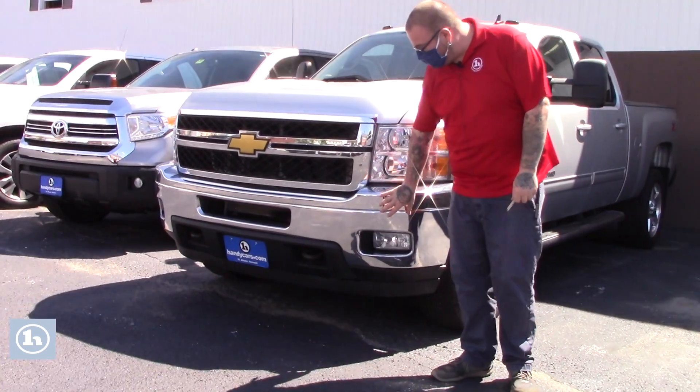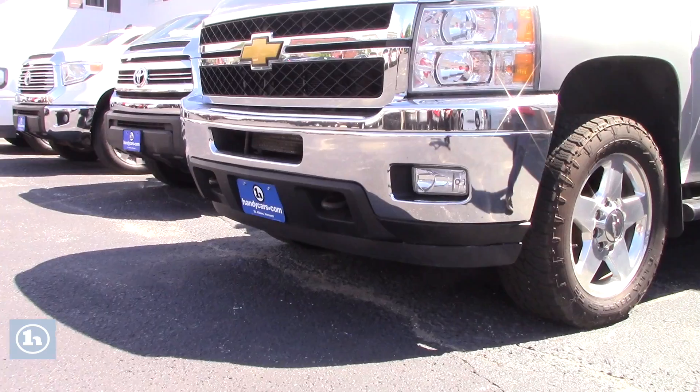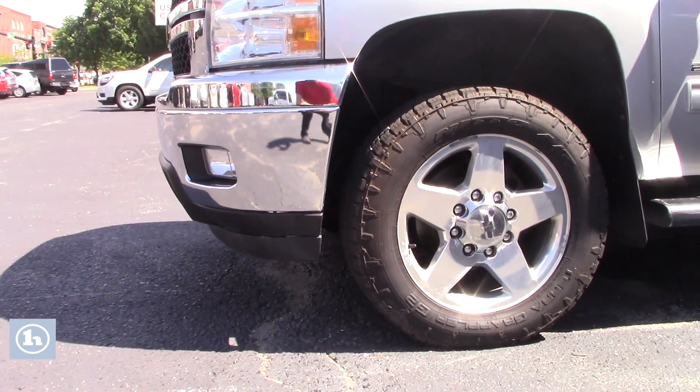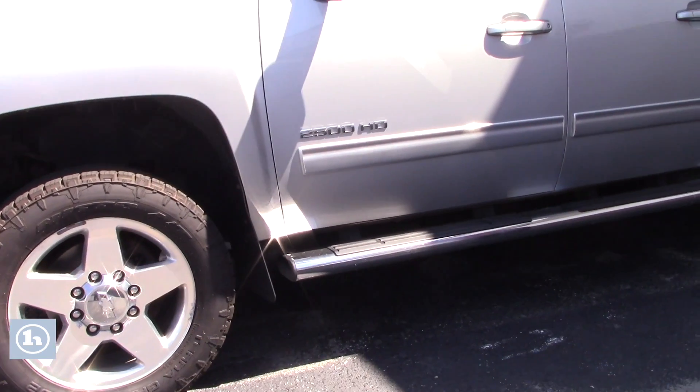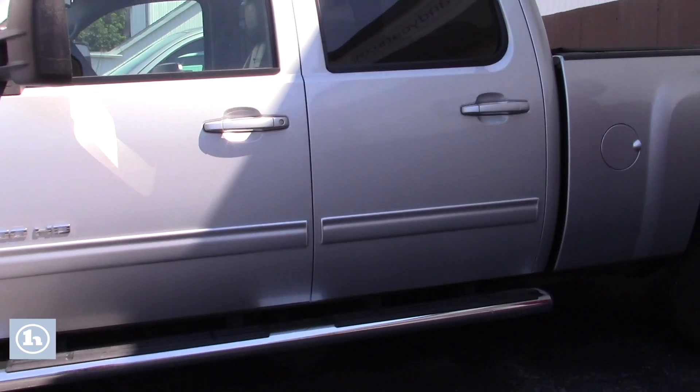As you'll see, it does have the beautiful chrome bumper on the front here with the fog lights and tow hooks integrated. Coming down along the side of the truck, it is on the five-spoke Chevy alloy wheels, and this is the full-size crew cab model so there's plenty of space for passengers. It does have your door-to-door running boards.